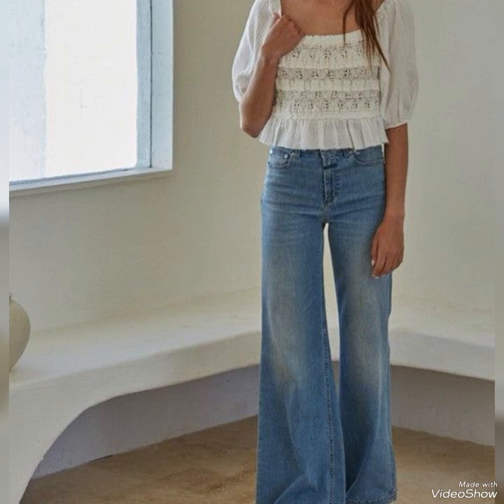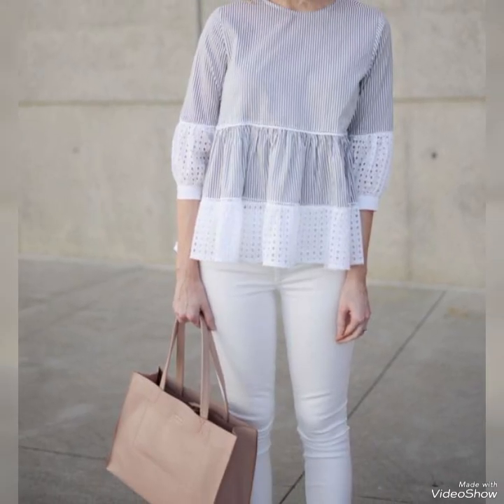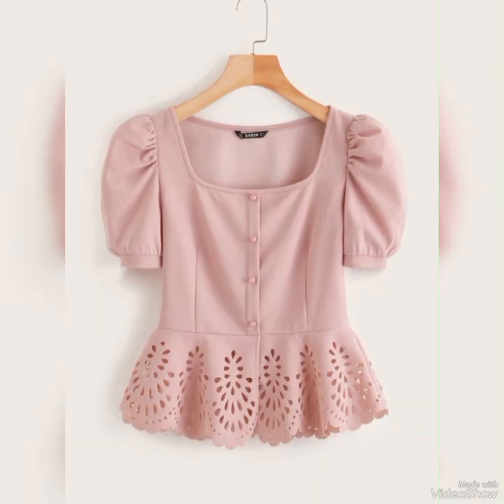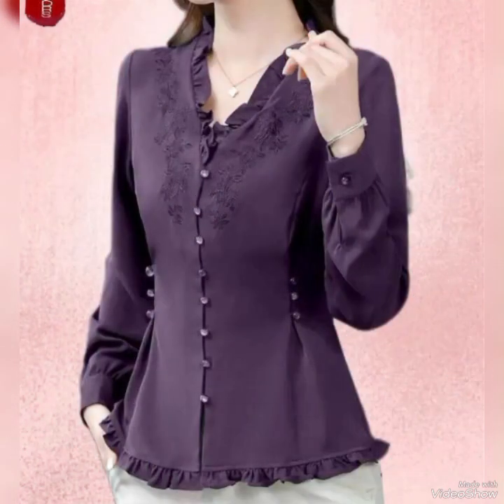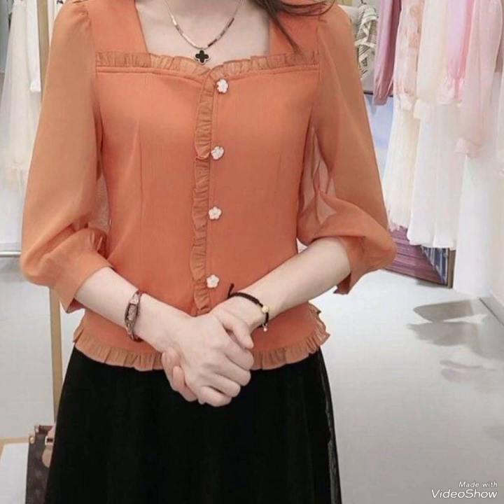Draped tops have a front closure that wraps around the body. Tank tops have shoulder straps and are sleeveless. Halter tops have a strap that goes around the neck, leaving the shoulders bare. Hoodies are tops with a hood attached to the back. Button-up tops have buttons running down the front closure. Bell sleeve tops have sleeves that flare out at the bottom.